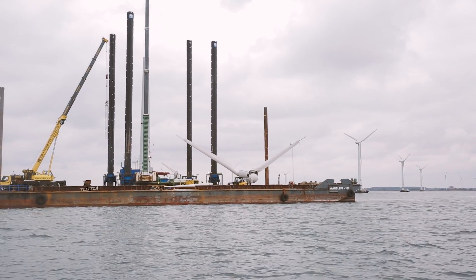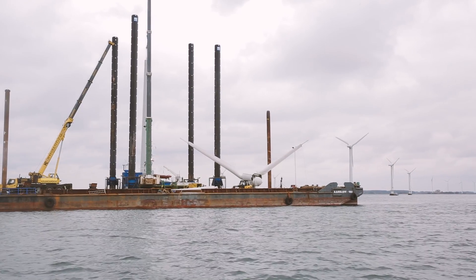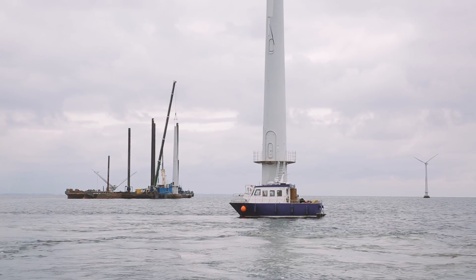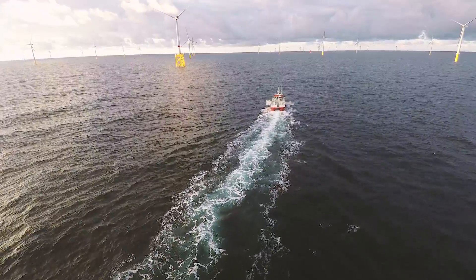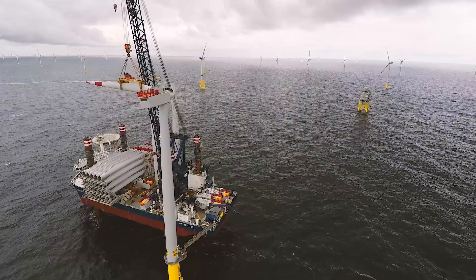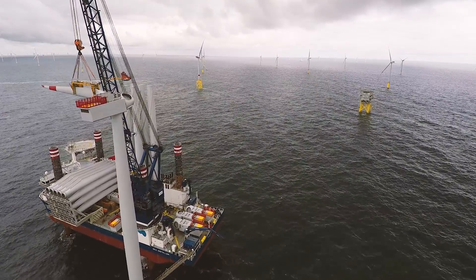Originally, technicians doubted whether the wind turbines were able to withstand the harsh seawater environment. But Vindeby exceeded all expectations. Vindeby has been really important for the offshore wind industry as it was the world's first offshore wind park. It has spurred the industry to look to the sea, to the stable and high winds found out there — quite a remarkable development from a small demonstration project to being the cradle of where we are today.